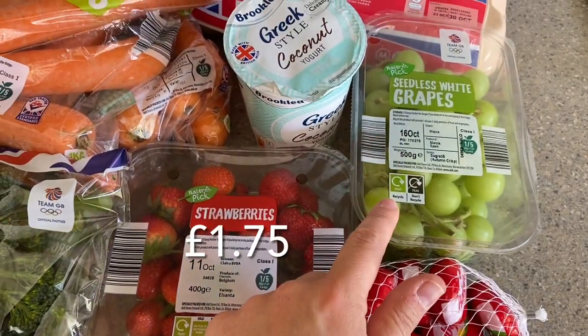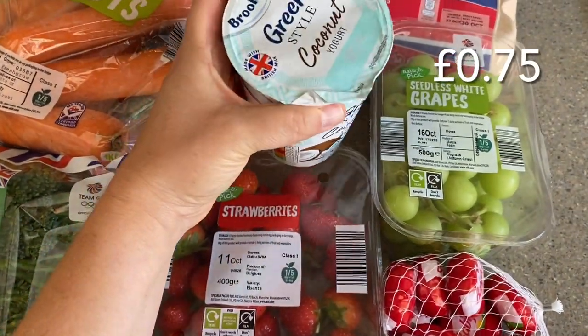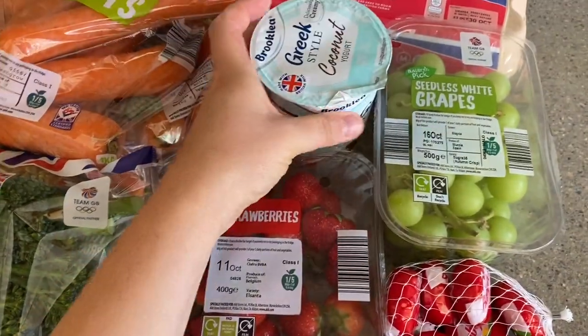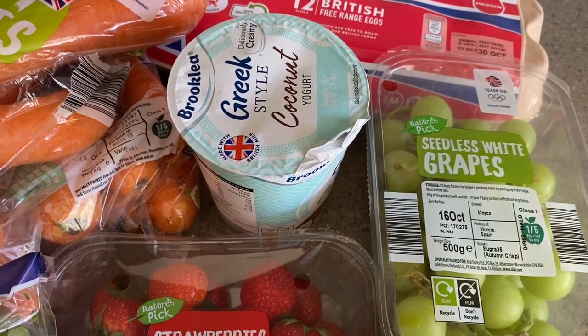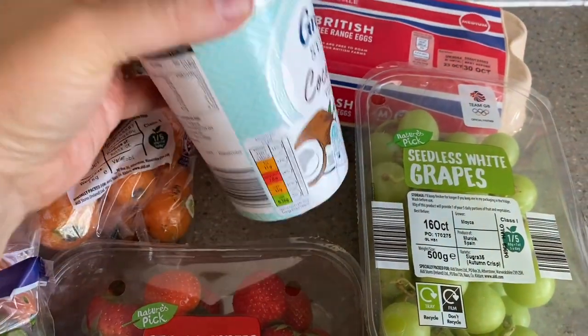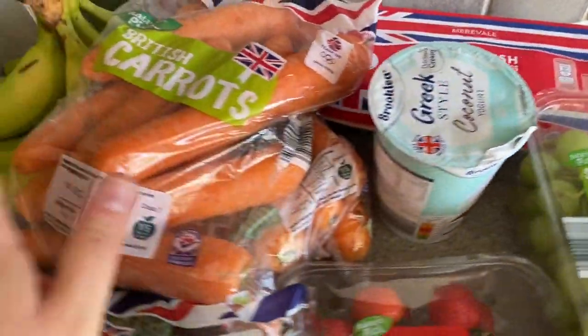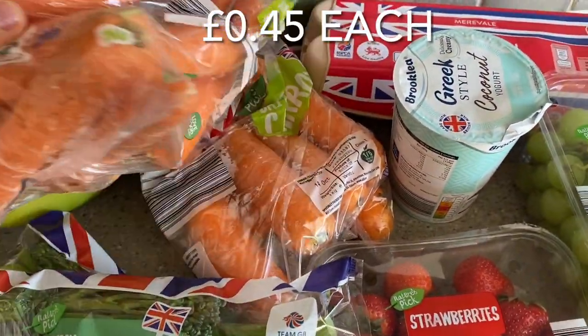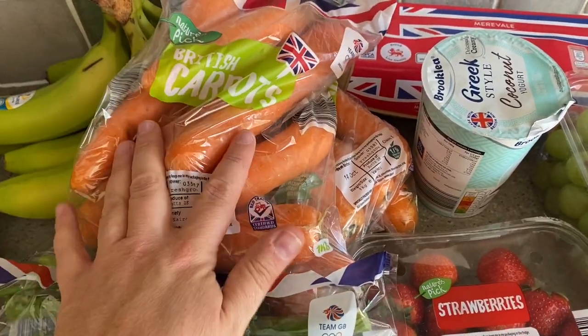Some seedless white grapes, some coconut yogurt for my husband — he will do that whole tub in one night! If you want to know the sins, it's nine sins for the whole 450 gram pot, which is quite a lot. I've got two big bags of carrots. My five-year-old and I are just snacking on them all the time — we are going through so many carrots.